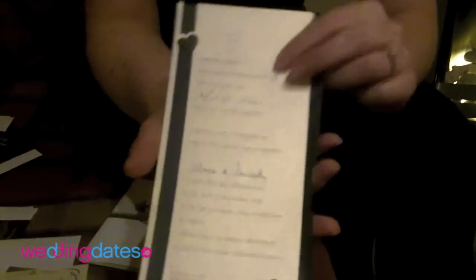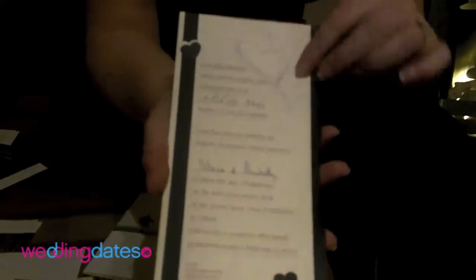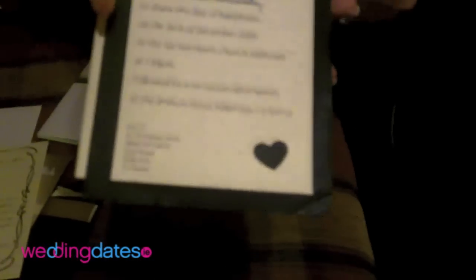Another one that I received was one from a friend of mine who got married last Christmas, so it was just a one-page invitation like this. Nice bit of detail done in there - she'd done little hearts that cut out, and if I flip it over you can just see it's got a blue back.